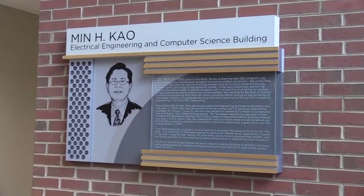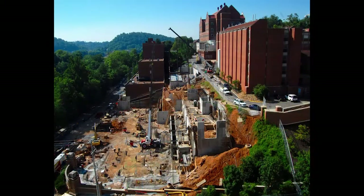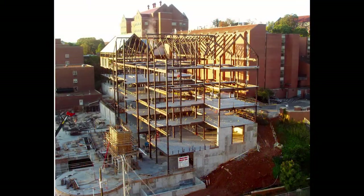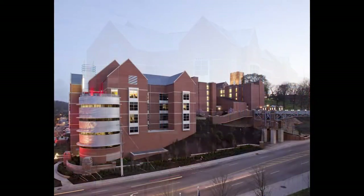Dr. Chou earned his M.S. and Ph.D. degrees at the University of Tennessee in Electrical Engineering. The groundbreaking for the Min H. Chou Building was held on May 14, 2007, with the building opening for use in January 2012.